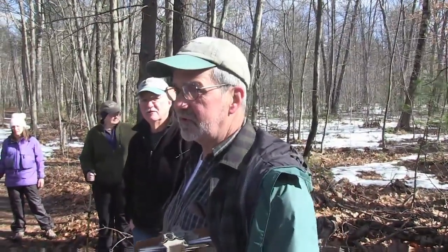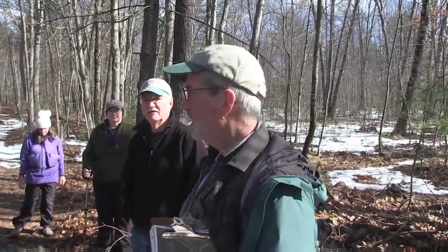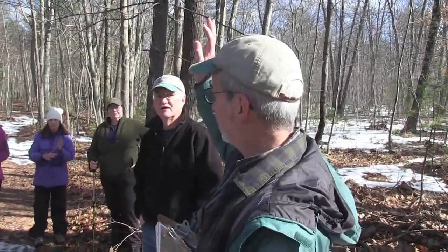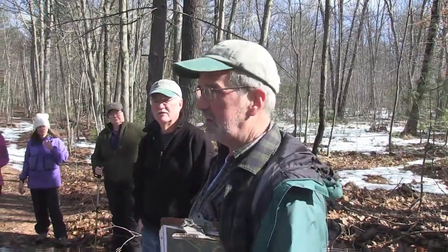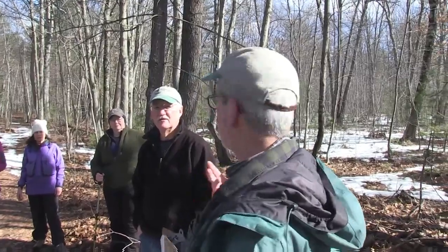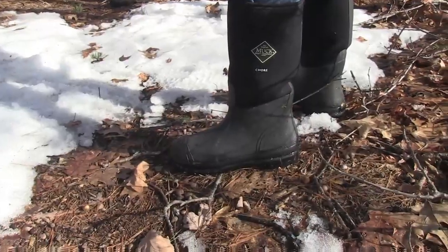We have some aerial photos from — I think the earliest one was 1951 — and then we have some others through the years. I don't think it was actually cleared. There was a field back towards 236 that was cleared at one time, but I think the rest of the forest was just cut over, probably continuously.